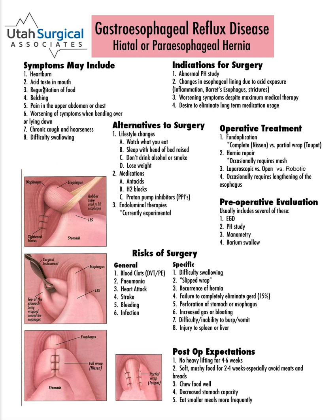Sometimes that acid can come up high enough that individuals will have an acid taste in their mouth. Sometimes whole food comes up in regurgitation. There can be belching. Sometimes it can cause pain in the upper abdomen or chest. It can cause a chronic cough and hoarseness, and can even lead to difficulty in swallowing.